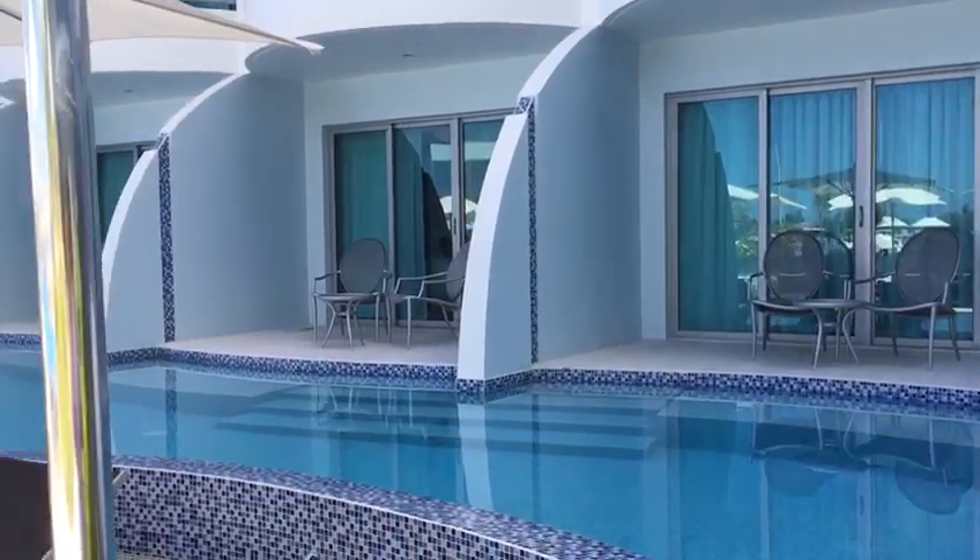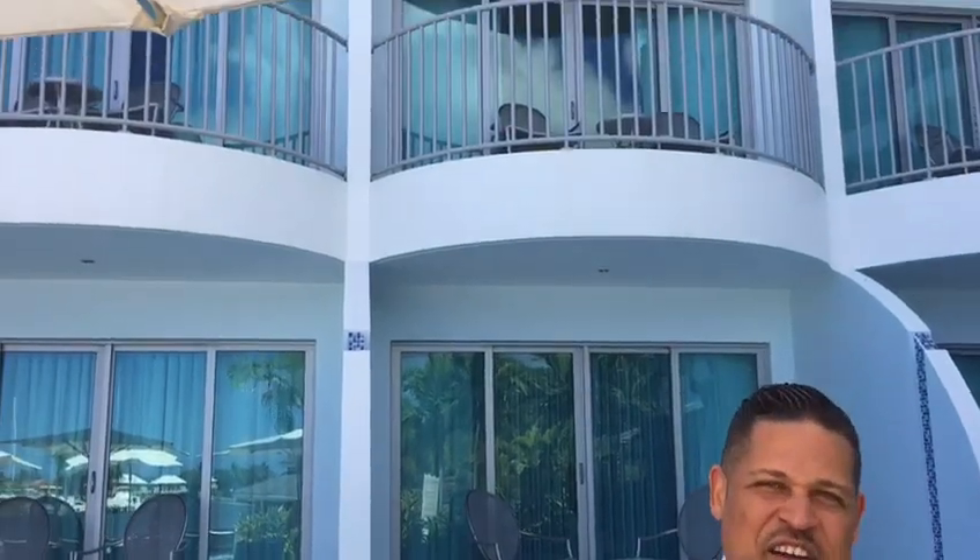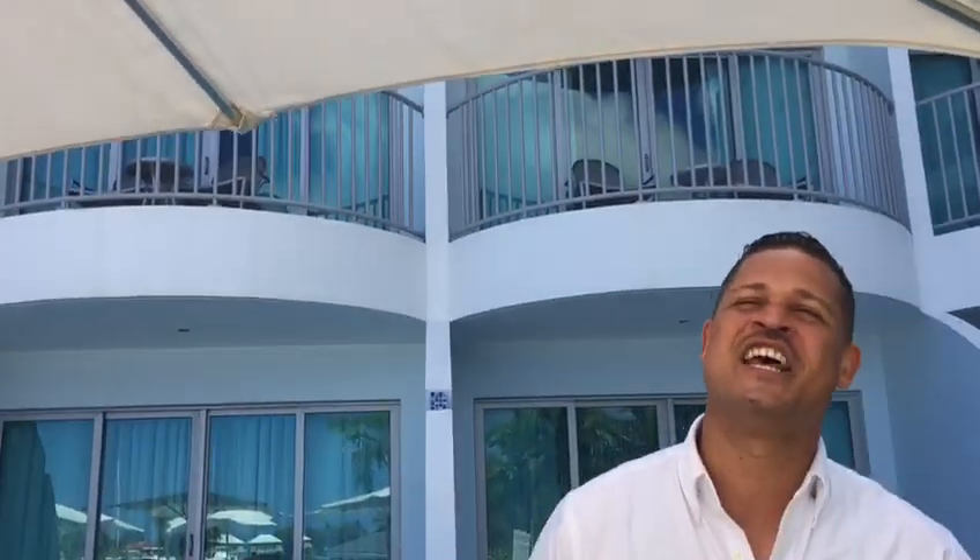Hi, it's Richard and we're at the Harbor Club, part of the Curio Collection by Hilton, and these are the fabulous swim-out suites. Perfect for your time here whether you're on leisure, business, or attending a convention, because they do have 7,000 square feet of meeting space here at the Harbor Club, which actually sits right on the Rodney Bay Marina.